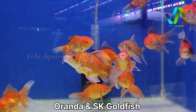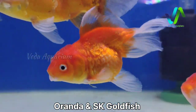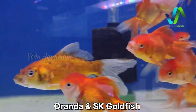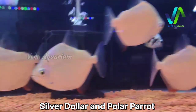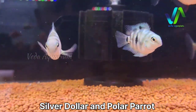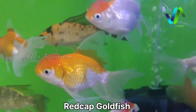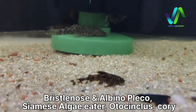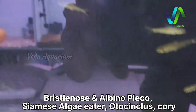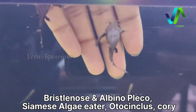Here we have oranda goldfishes — medium-sized oranda with SK goldfish in large size, all in good condition and well maintained. In this tank, here you can see the silver dollars schooling, staying constant at one location. Here we have the polar convict parrots. At the bottom of this tank we have oranda goldfish mixed with red cap goldfish and some carbs. Moving on, here we have the bottom dwellers — bristlenose pleco, golden alligators, CMS alligator, otto, synodontis, corydoras — lots of bottom dwellers in this tank.